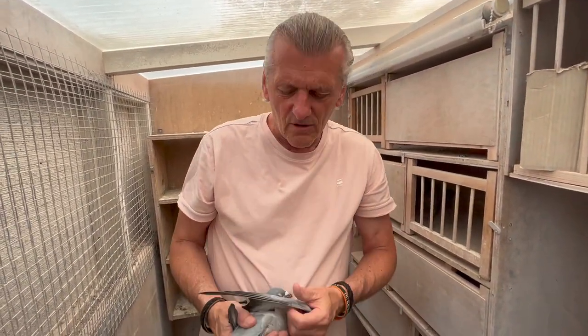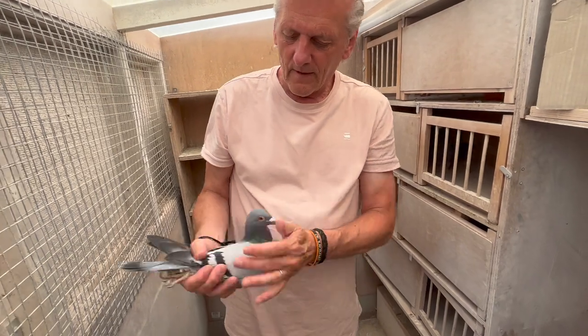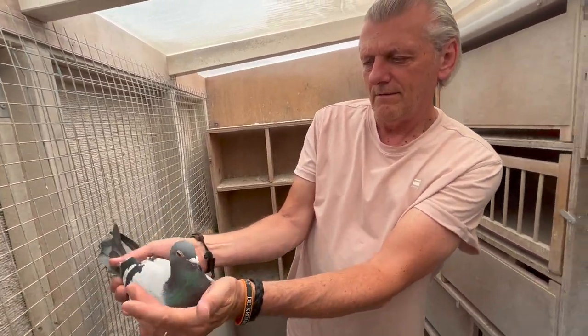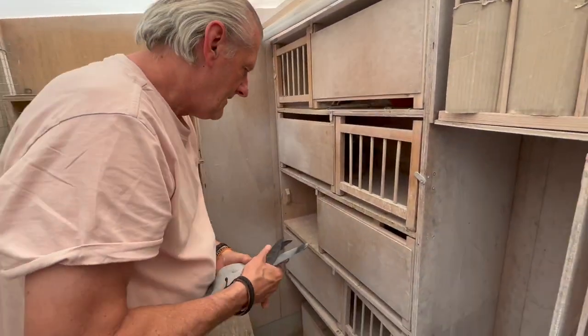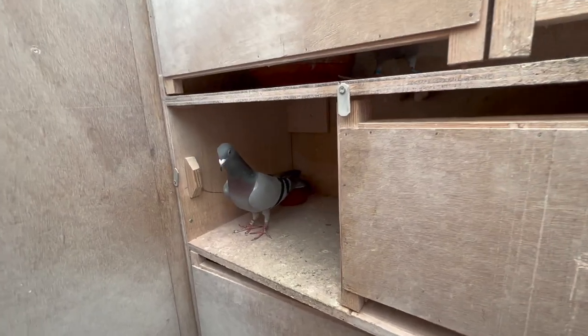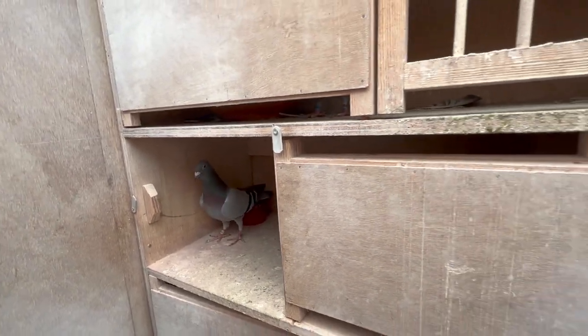That's why you mostly see the difference — that's the most different thing about them. And she doesn't make a noise when you put her back in the box.